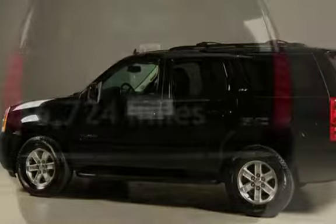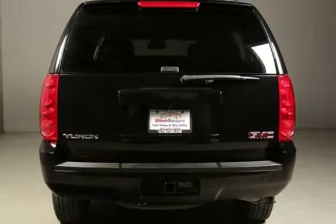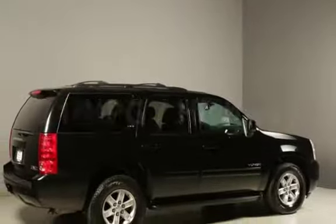This GMC has less than 77,000 miles on the odometer. Estimated fuel economy for this vehicle is 15 miles per gallon in the city and 21 miles per gallon on the highway.